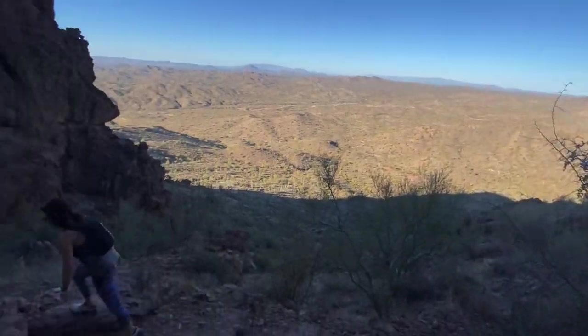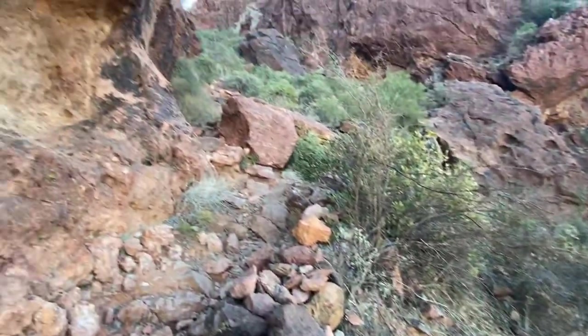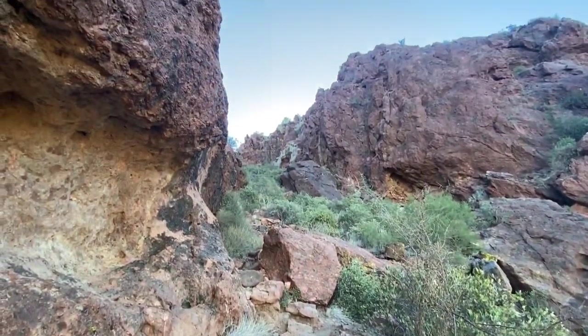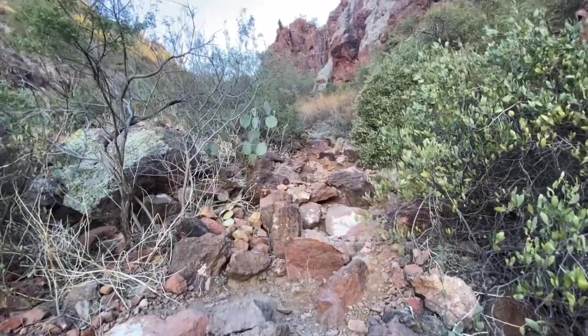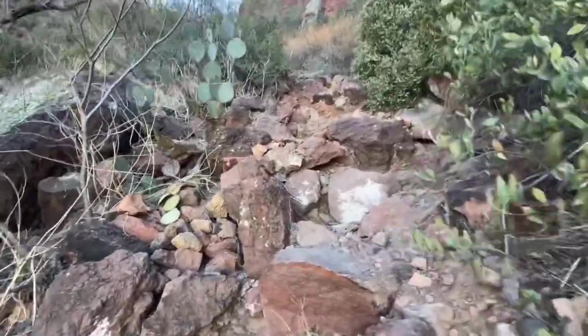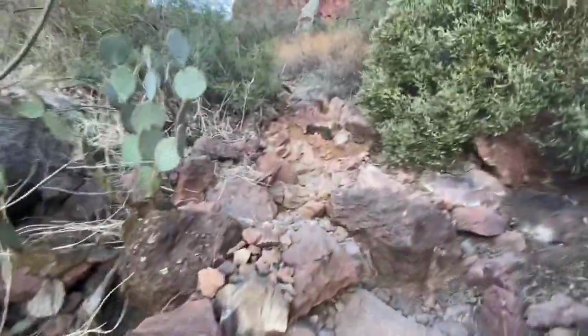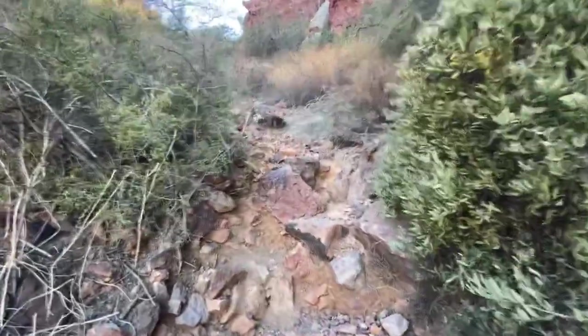We're getting there. This is Tammy and Tracy, my hiking partners for today. It's looking a little bit more like Echo Canyon on Camelback now — big step-ups, more like a stair climber than a ramp at this point.